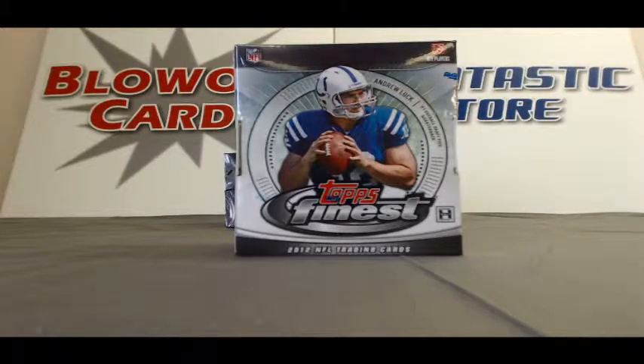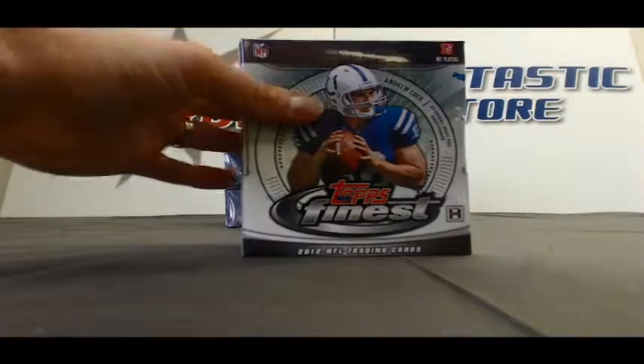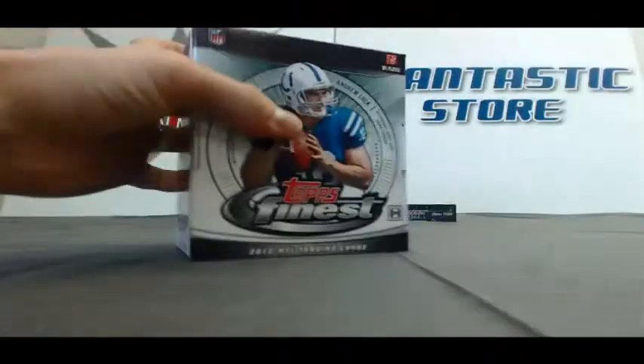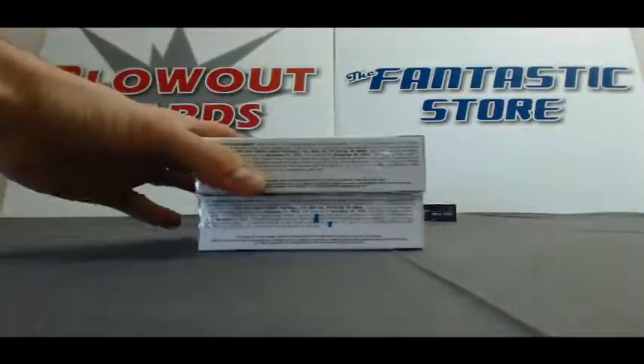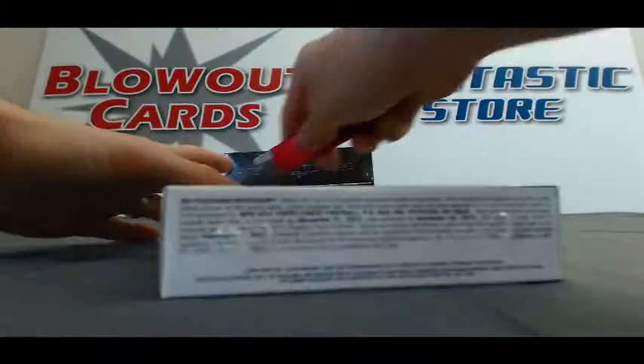Again, I've got Mike S. here to finish up the day with a box of 2012 Topps Finest Football, coming at you live on Blowout TV. Alright, Mike just cracked open that new case for you. Hopefully I picked a good box here. Two mini boxes — should get an auto per mini box.